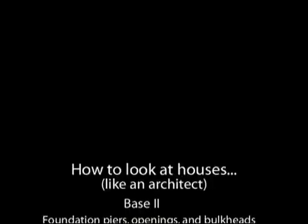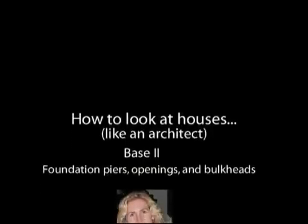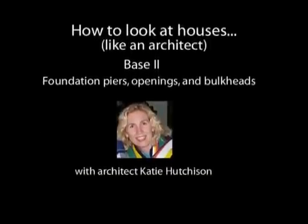This is How to Look at Houses Like an Architect. I'm architect Katie Hutchison. We're going to pick up where we left off in the first installment, when we talked about the base of home and how it meets the ground. While the last installment focused primarily on foundation walls, we're going to talk about foundation piers, openings, and bulkheads this time.